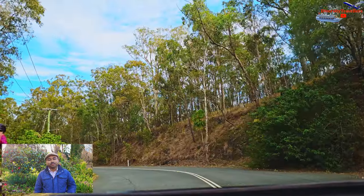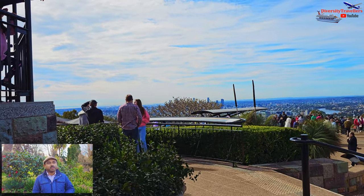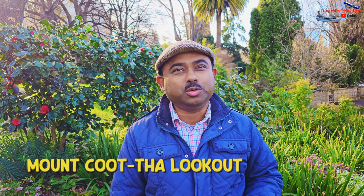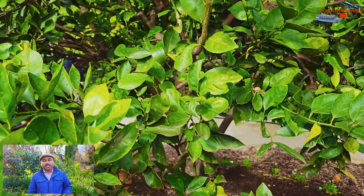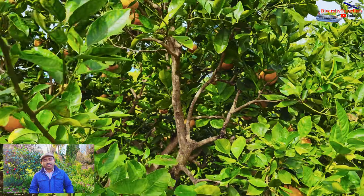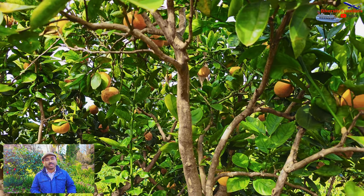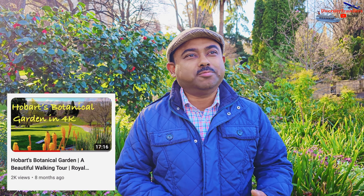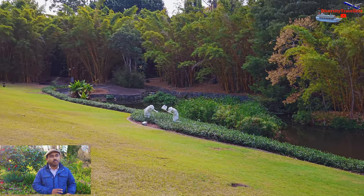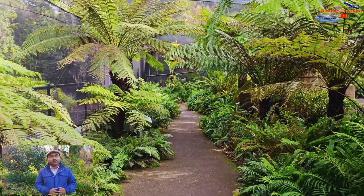We also met our good friend Daniel and spent the whole day with him. First we drove to Mount Coot-tha and had nice coffee there. It's a fascinating lookout where you can see the Brisbane Airport and the Brisbane city. Then from there we went to Mount Coot-tha Botanical Garden — a fascinating place as well. Brisbane's Mount Coot-tha Botanical Garden was equally fascinating, full of plants, beautiful sceneries, ponds, and also an extraordinary fern house with a collection of ferns from around the world.